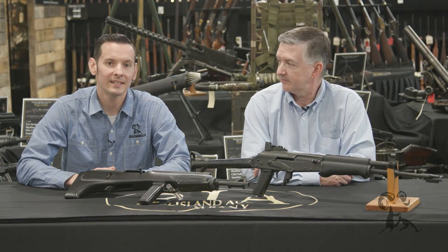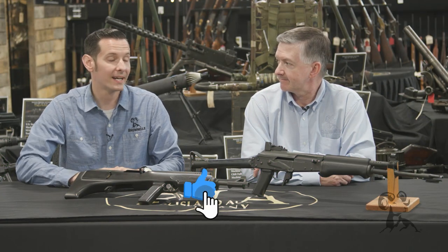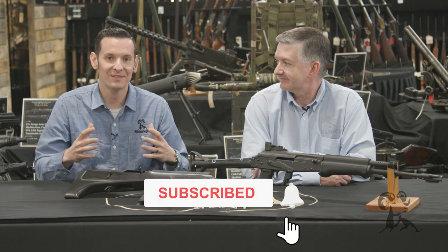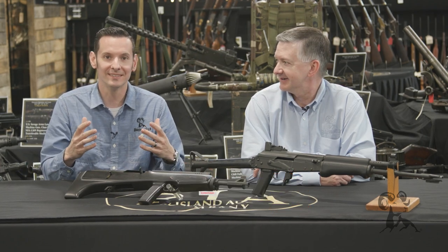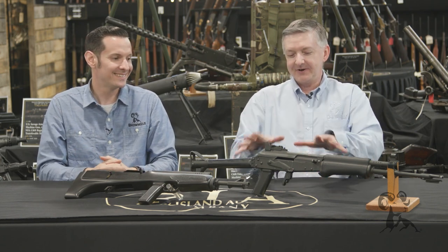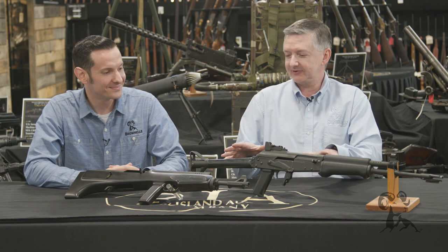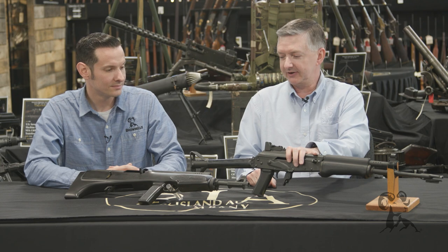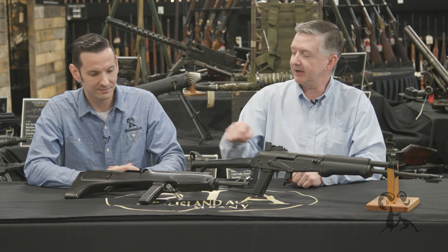Hi, Caleb and Keith with Brownells here, and in this edition of From the Vault we're back at Rock Island Auction Company. Every time I sit down with Keith I feel like we're auditioning to be the villains in some new crazy movie. What do we have here Keith? We have the finest Finnish interpretation of the AK — the Valmet M76 and the Valmet M82.